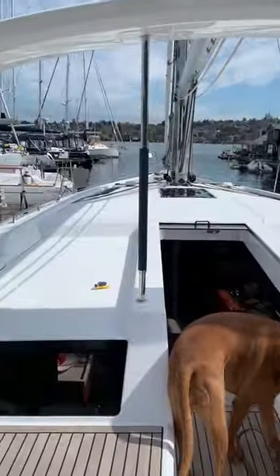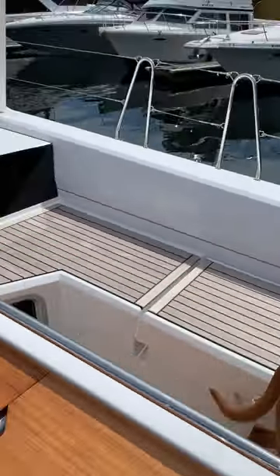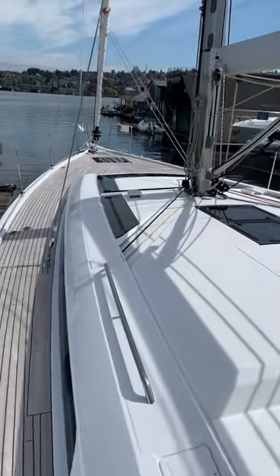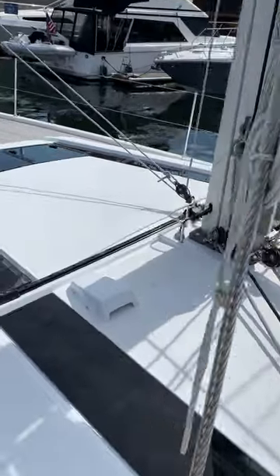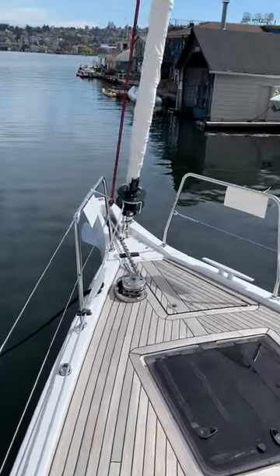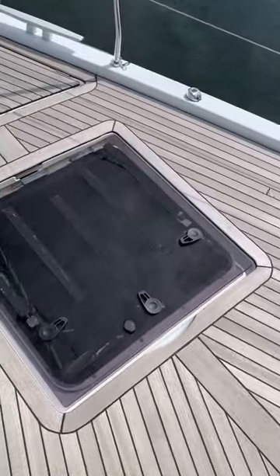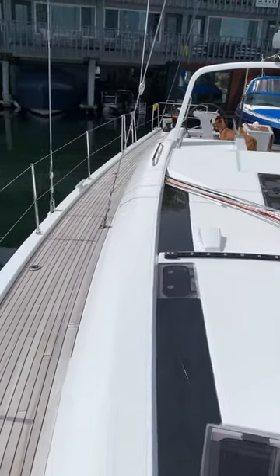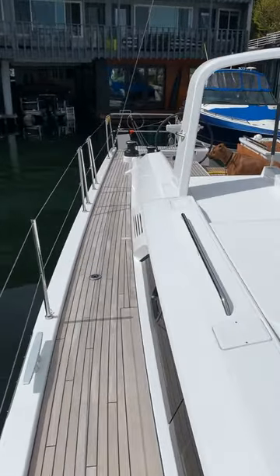So here is some exterior views. Pardon my dog Rebel. We don't have the Dodger on it yet, so if you want to buy it, you can pick out the colors. This one is a self-tacking jib. We've got the teak decks. We did put a 2-to-1 halyard on it so you can run a Spinnaker or a Code Zero. Decks are super wide, working around the uprights.